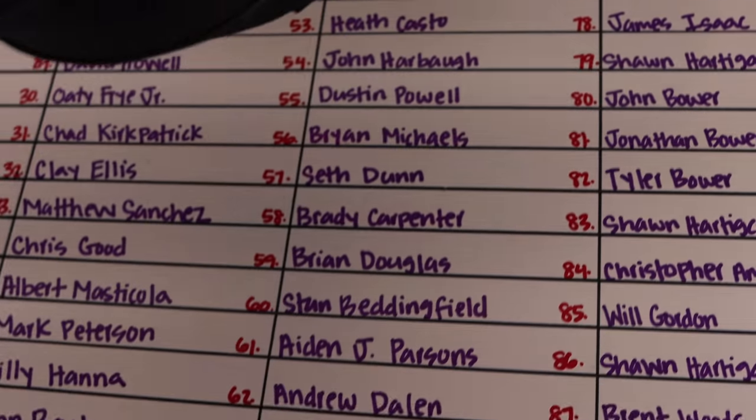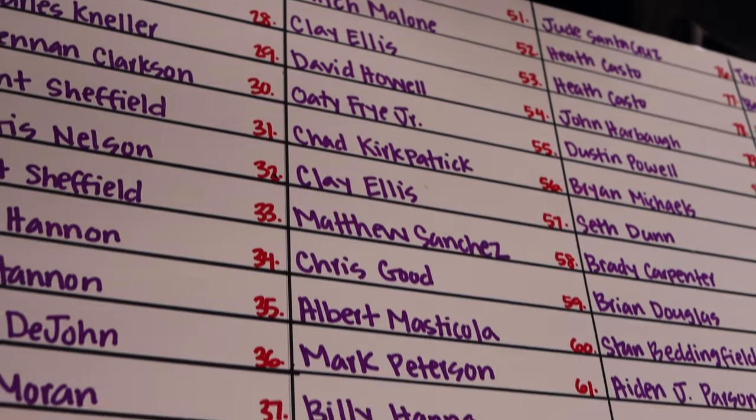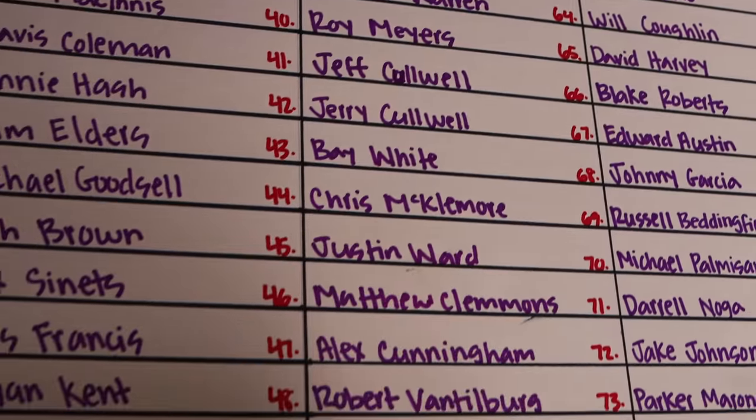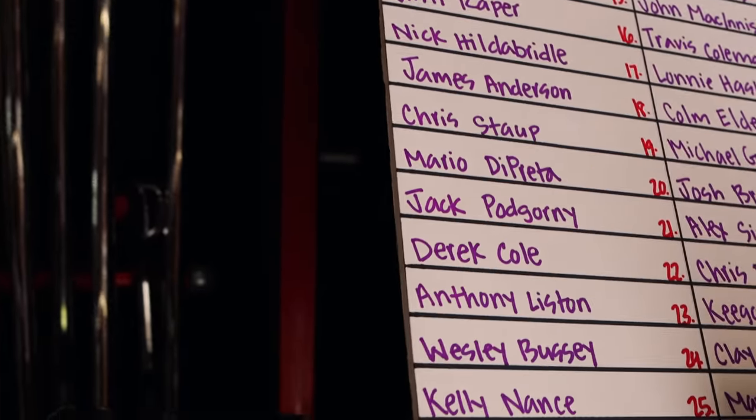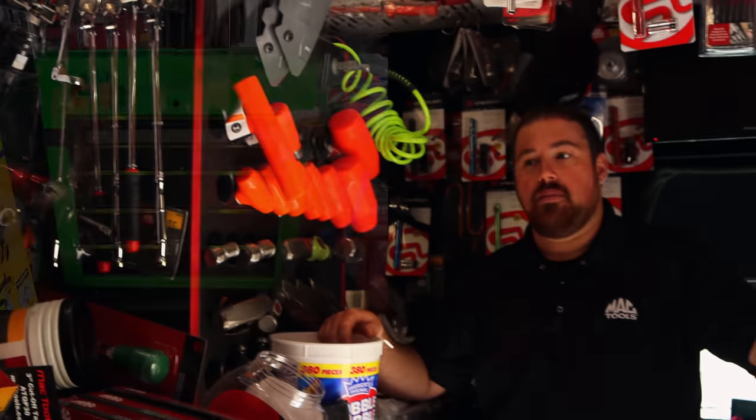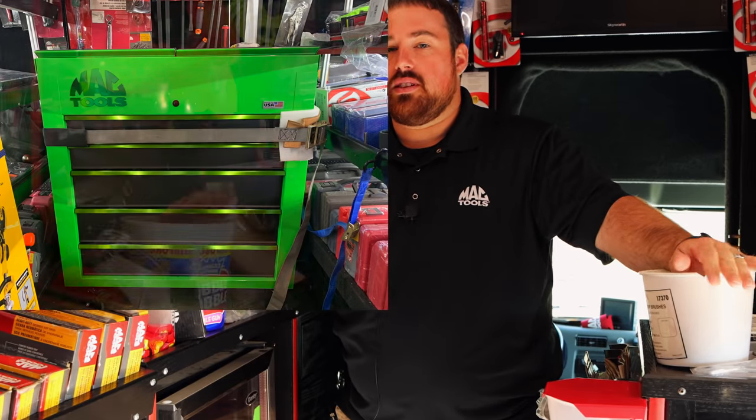I understand y'all got another cool one gonna happen. We do. Since this one sold out so quick, we're gonna do a Mac Tools roll cart — a slide top roll cart — pretty much the same way, but it's gonna be 50 tickets at $50 a ticket. Instead of just one winner, it's gonna be four winners. First winner gets the box.